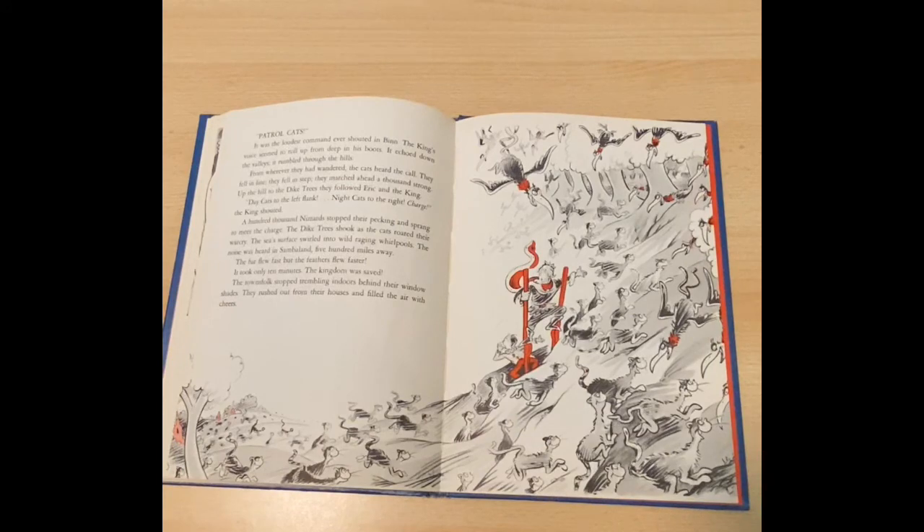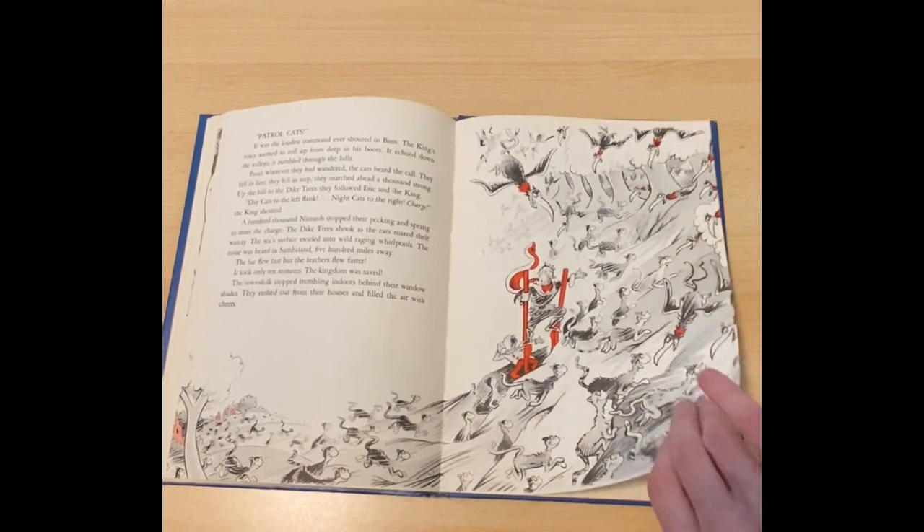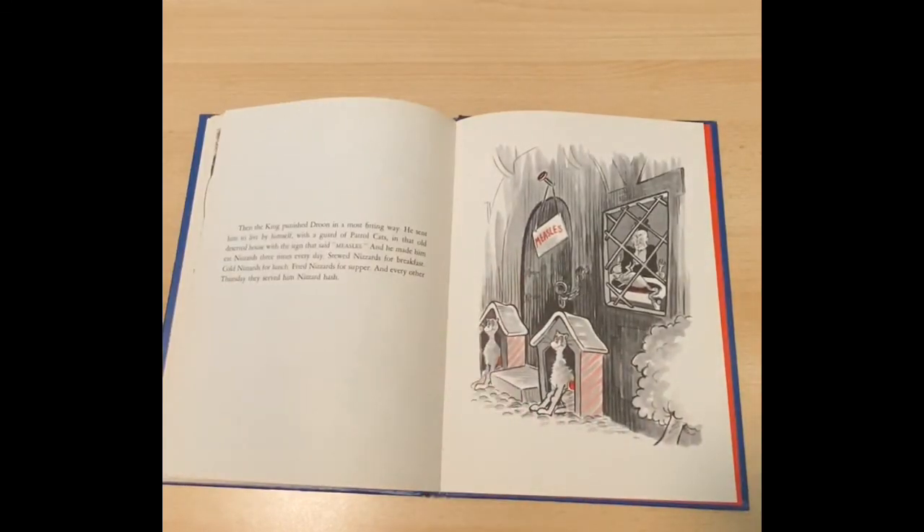The townsfolk stopped trembling indoors behind their windows. They rushed out from their houses and filled the air with cheers. Then the king punished Droon in the most fitting way. He sent him to live by himself with a guard of patrol cats in the old deserted house with the sign that said measles, and made him eat nizzards three times a day — stewed nizzards for breakfast, cold nizzards for lunch, fried nizzards for supper, and every other Thursday they served him nizzards hash.